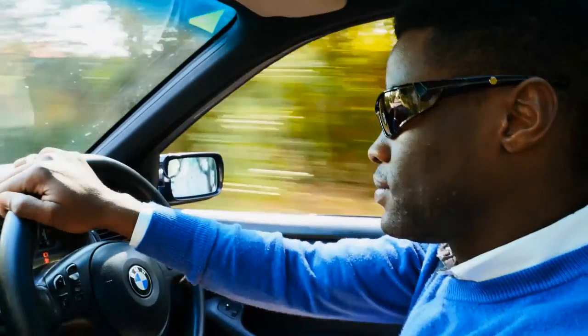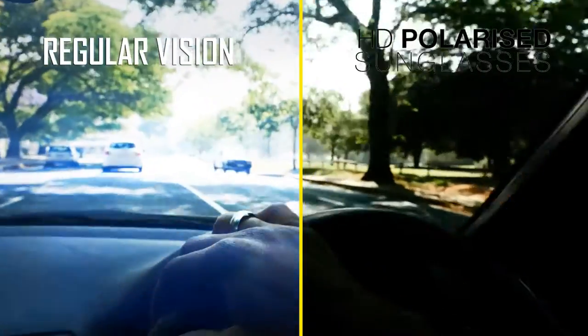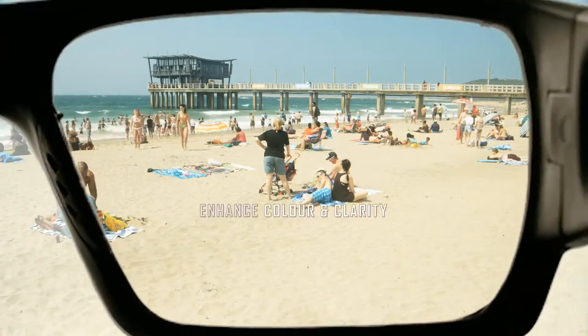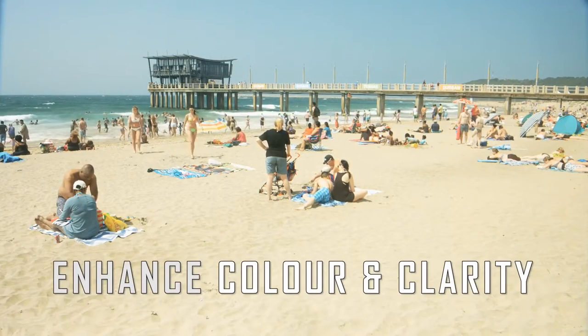With High Definition Polarized Sunglasses and a unique Euro-style design, you can bring high definition to life. We all know that traditional sunglasses just dim the way you see the world — that's because they don't have HD polarized lenses that enhance color and clarity.